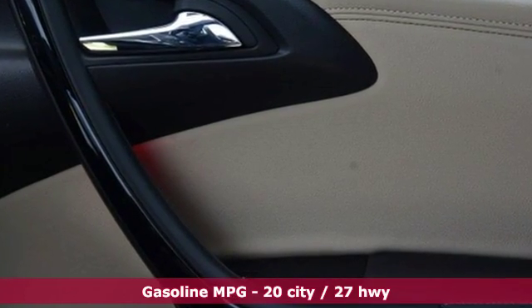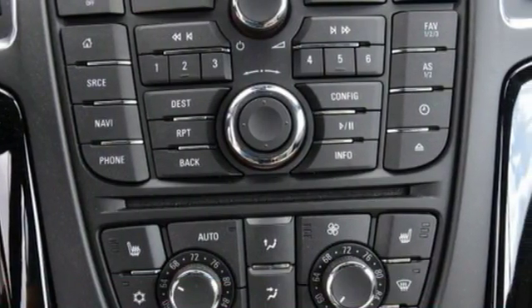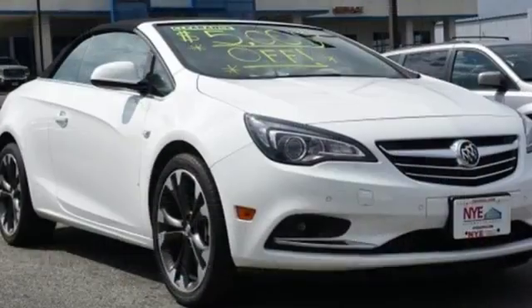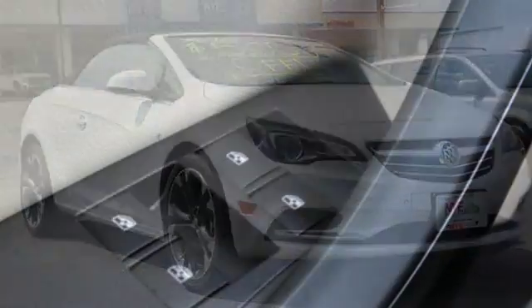The sporty lower profile and sophisticated styling busts through bland. Comfort is supplied by heated leather sport bucket front seats and dual zone climate control, while the remote start provides convenience. Connectivity features include Bluetooth,